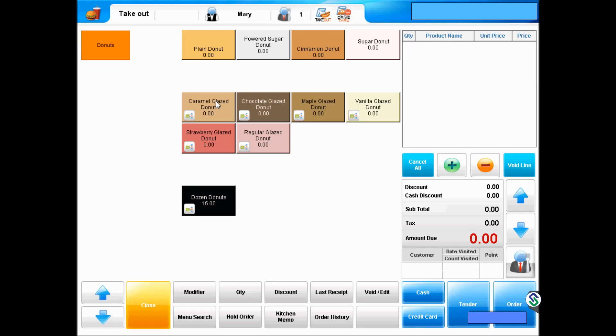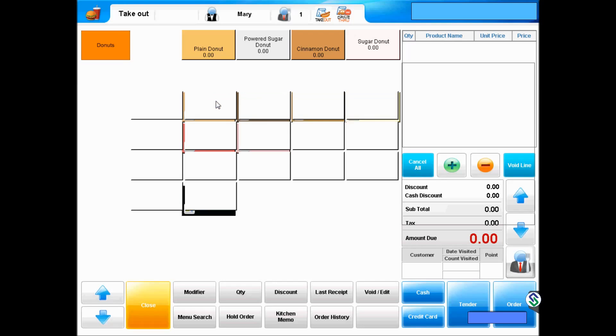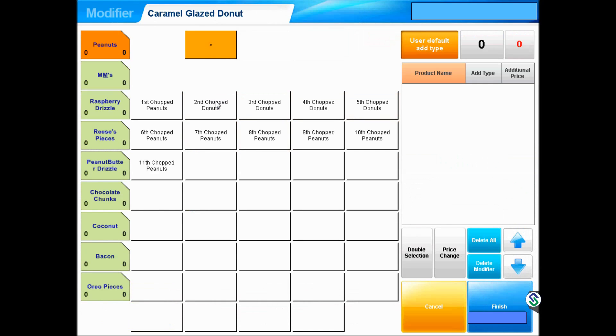We will start the order by selecting a caramel-glazed donut, which immediately takes us to the toppings page. Nine toppings are listed on the left, starting with chopped peanuts, which will be the topping for the first donut. If we wanted two of the same, we would simply hit the first and second peanut button.